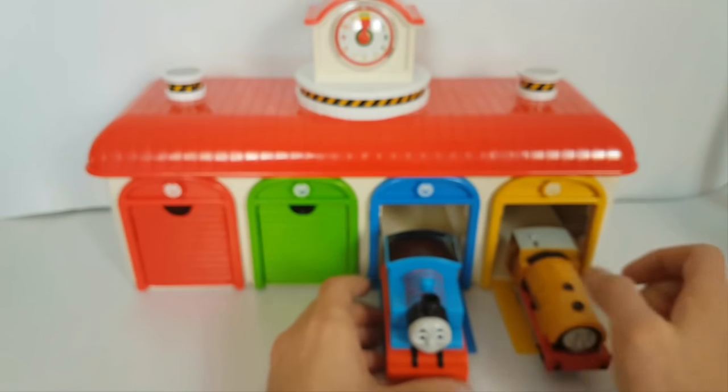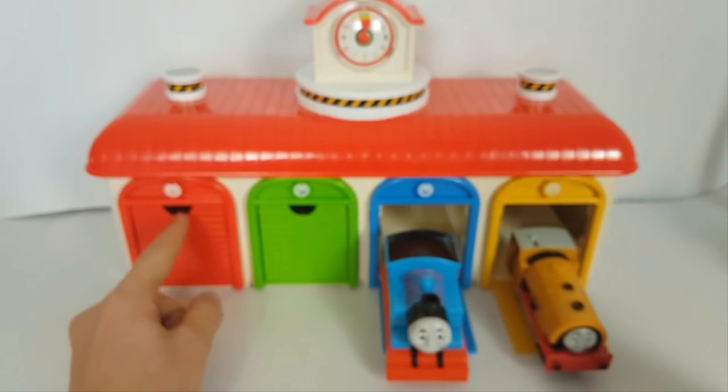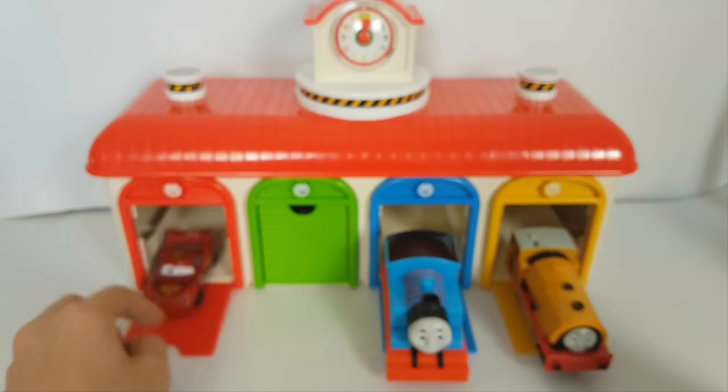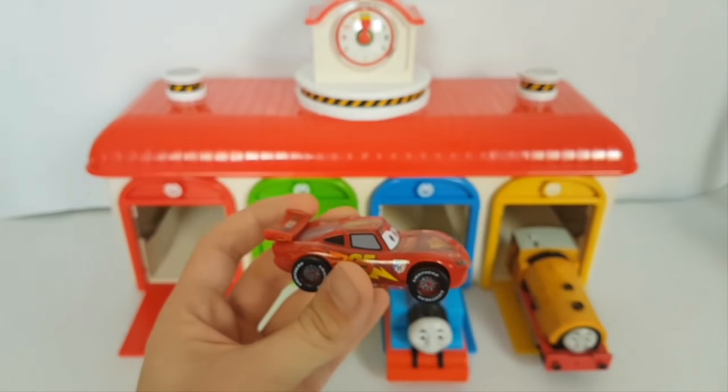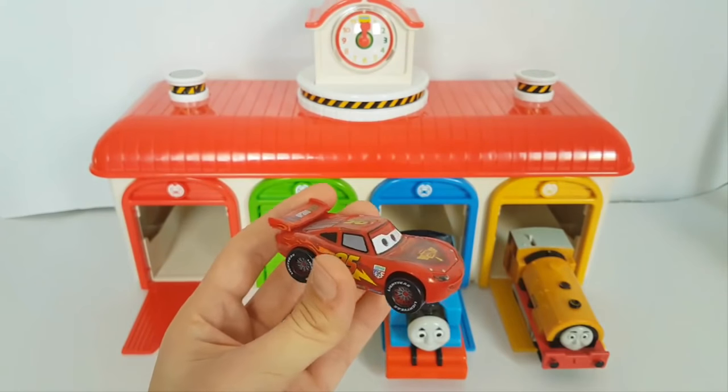Let's put it here. Let's open the red one. Oh, we have a Disney Pixar car here — a red car. Lightning McQueen!